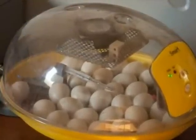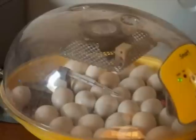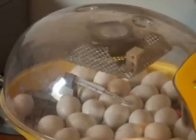This is an incubator. This is another way to keep the eggs at the right temperature for hatching without the hen needing to sit on them.